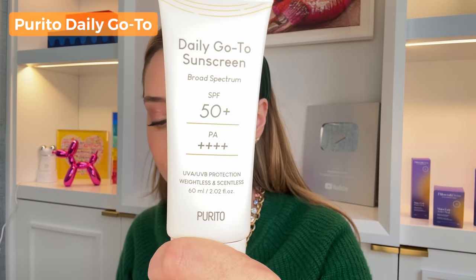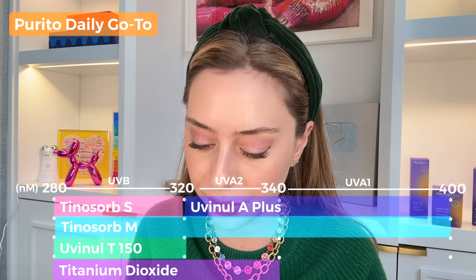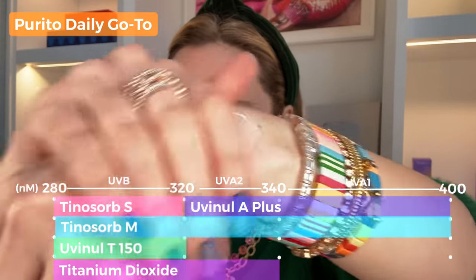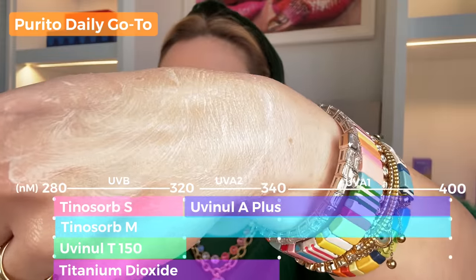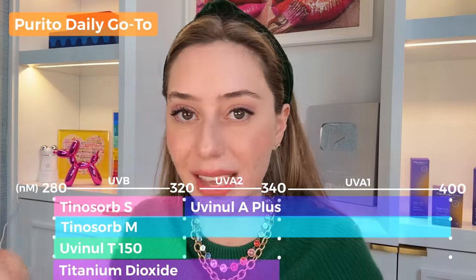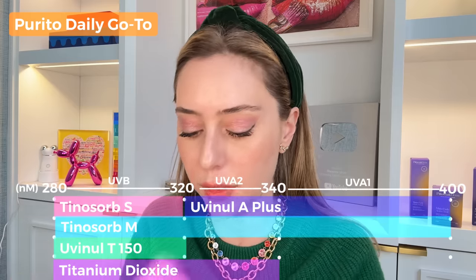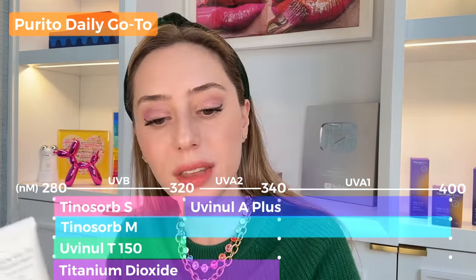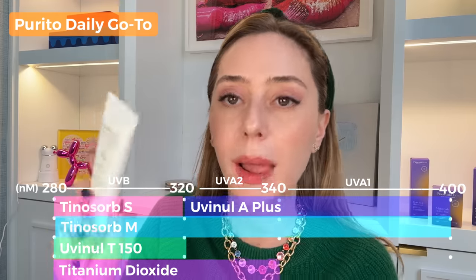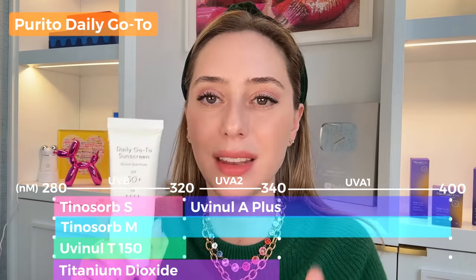The second brand I really like is Purito — specifically their Daily Go-To Sunscreen, SPF 50+ with PA++++. It's both chemical and physical with five different filters, including Tinosorb M and Uvinul T 150 (Ethylhexyl Triazone), an extremely photo-stable next-generation chemical filter, plus Titanium Dioxide. It has Centella Asiatica to calm skin and the antioxidant Madecassoside. It retails for $21 — I prefer it for dry skin. No white cast and a nice creamy texture.